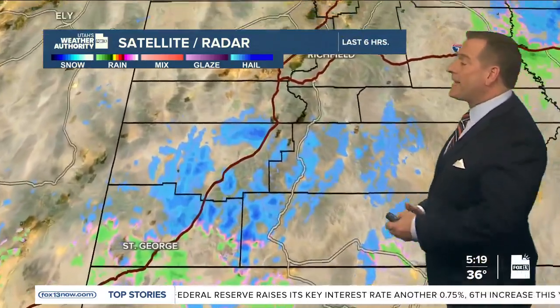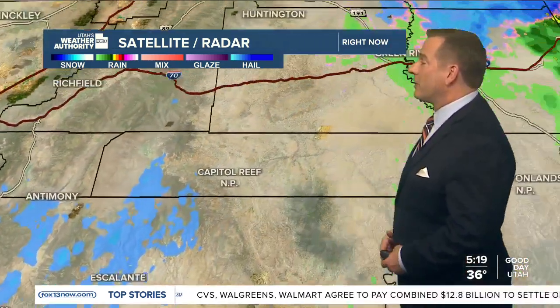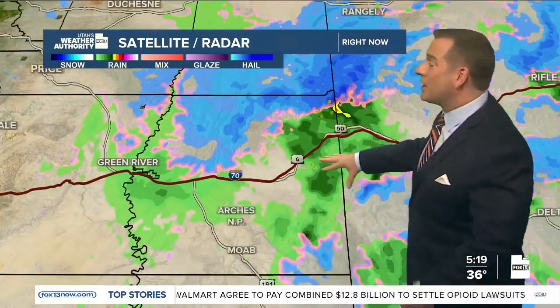Otherwise we have a lot of our showers still lingering, stretching from southwest to eastern Utah. Most of that is coming down as snow along and over the higher terrain in southwest Utah. There are some light rain showers in lower Washington County, places like St. George, and then some heavier rain coming down along parts of I-70 near the Colorado border.